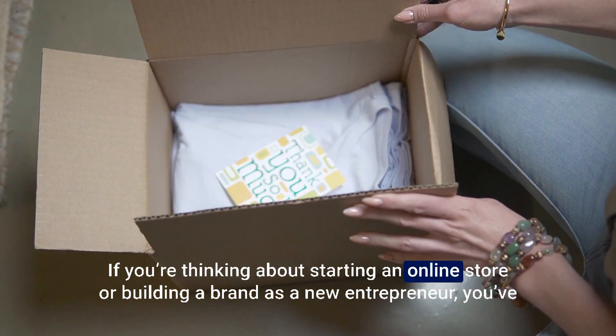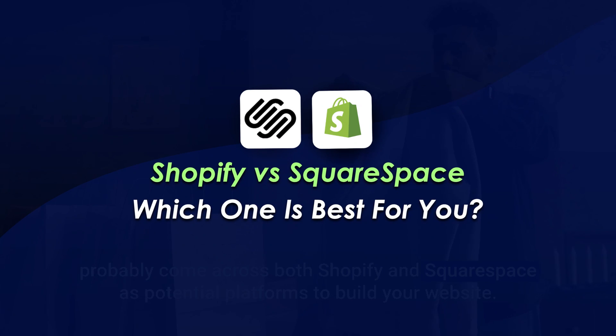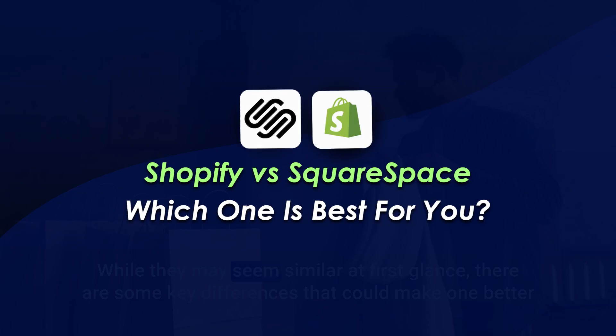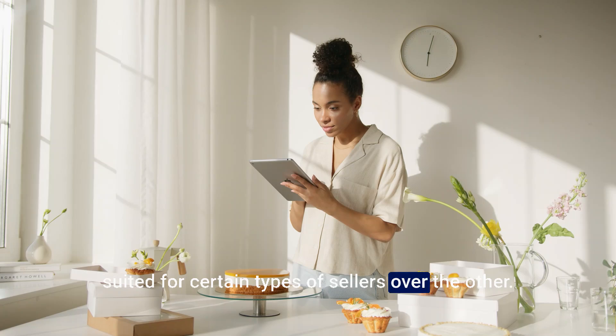If you're thinking about starting an online store or building a brand as a new entrepreneur, you've probably come across both Shopify and Squarespace as potential platforms to build your website. While they may seem similar at first glance, there are some key differences that could make one better suited for certain types of sellers over the other.